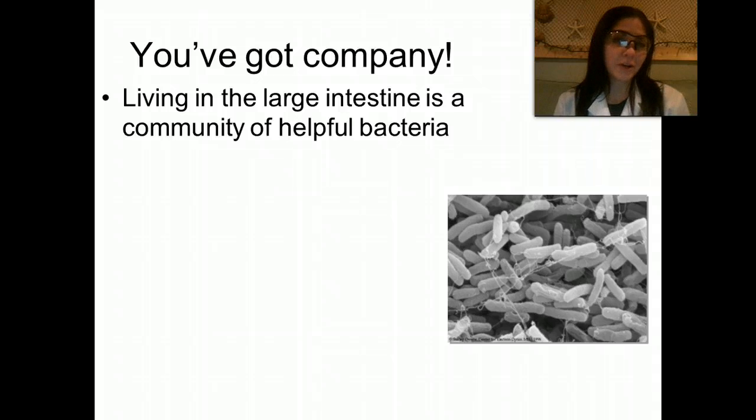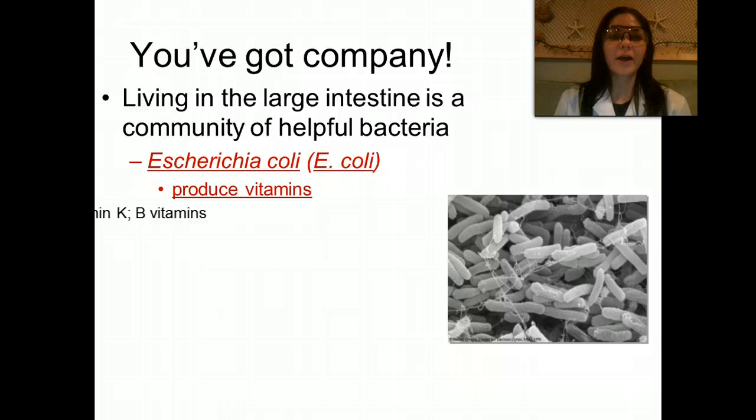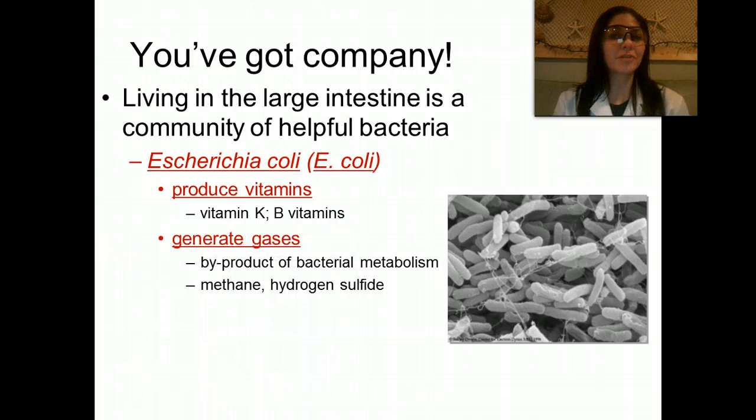In our intestines, we have a large amount of bacteria — and these are good bacteria. That's why people are always eating yogurt: you want to increase your good bacteria in the intestines, as they help break down food and absorb nutrients. One of the main types of bacteria found in the human intestine is E. coli. They help to produce vitamins, especially vitamin K and the B vitamins. They also generate gases like methane and hydrogen sulfide — this is what makes you pass gas.